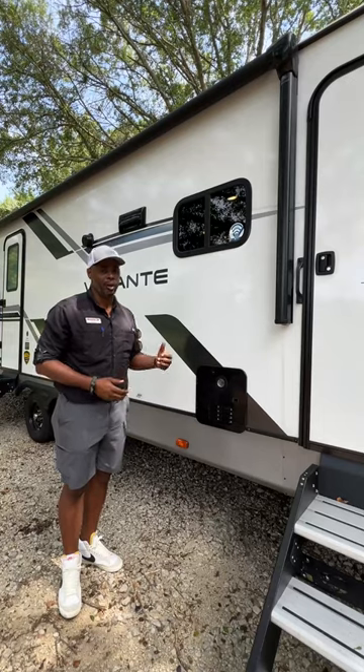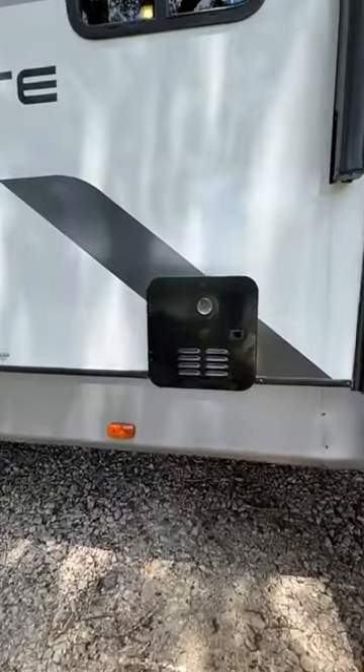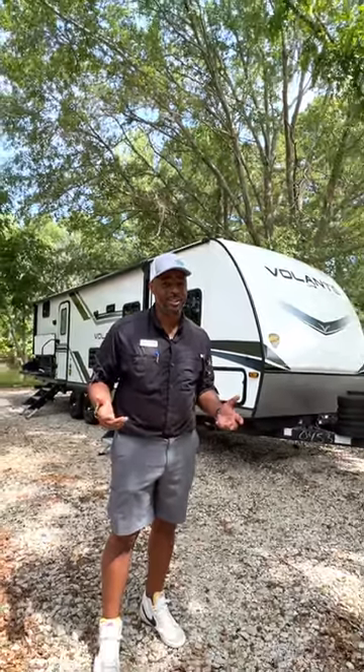Another great feature is the on-demand hot water heater — who doesn't like instant hot water? For more information, contact me, Anthony Ortiz, at Southern RV.